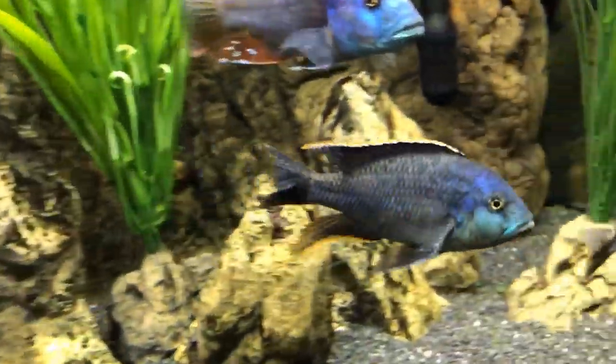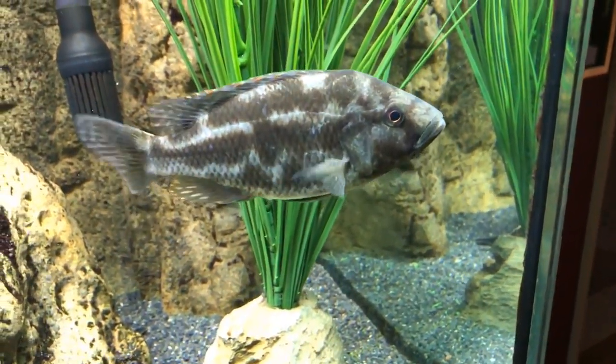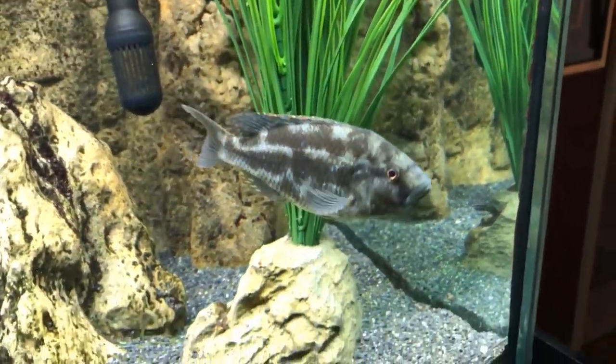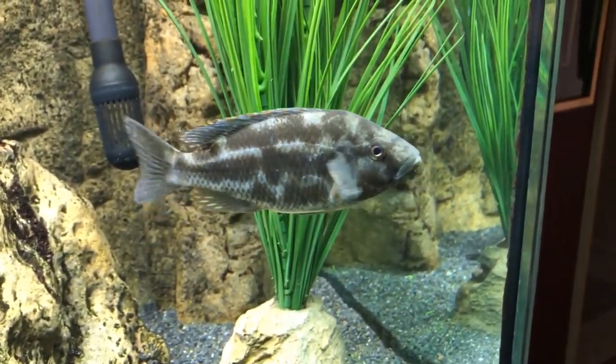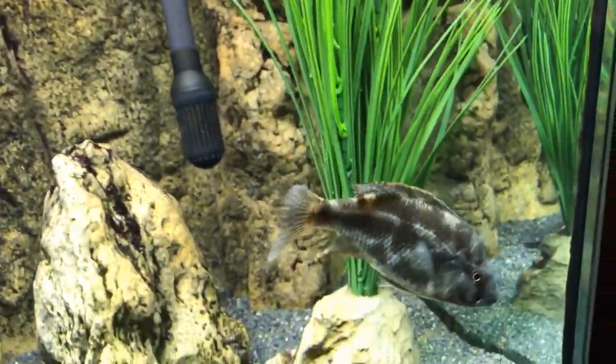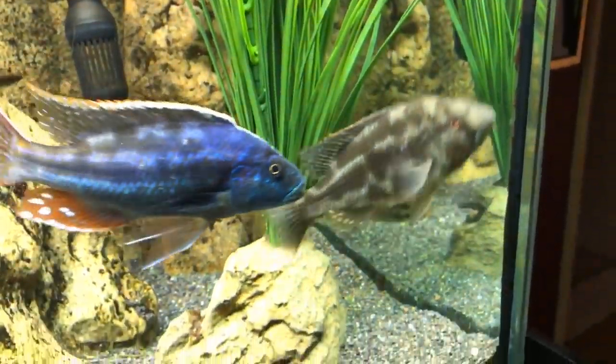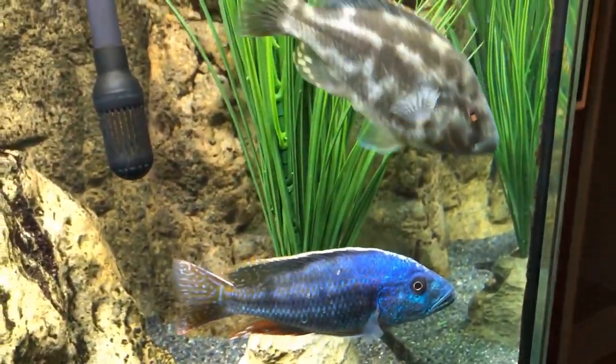This fish can also get up to about a foot. At one time he was dominant over the polystigma, but that changed several months ago. I am looking forward to him getting some blue in his face and some additional coloration.